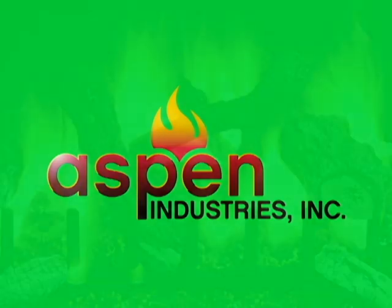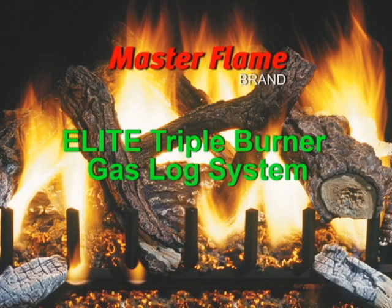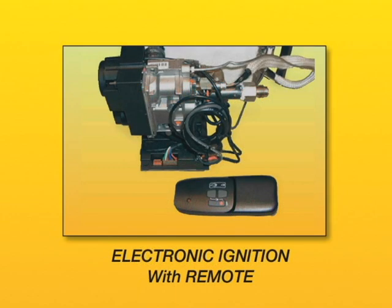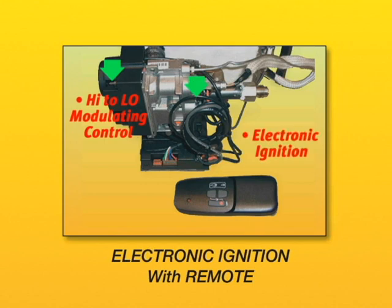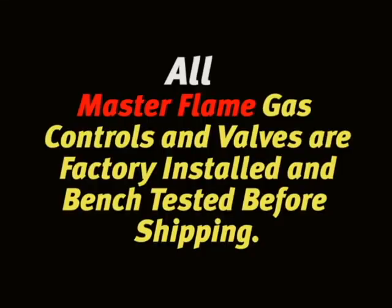Aspen Industries, makers of the Master Flame Elite Series triple burner, a fully vented gas log fireplace system. Let's take a closer look at the Electronic Ignition Remote, or EIR — the high-to-low flame modulating valve with electronic ignition and radio frequency remote, used for automatic fireplace starting, shutdown, and flame control.